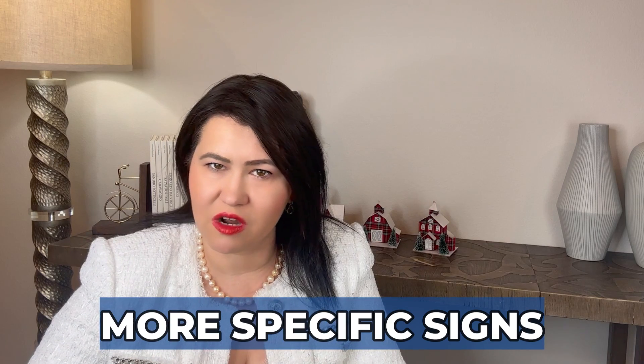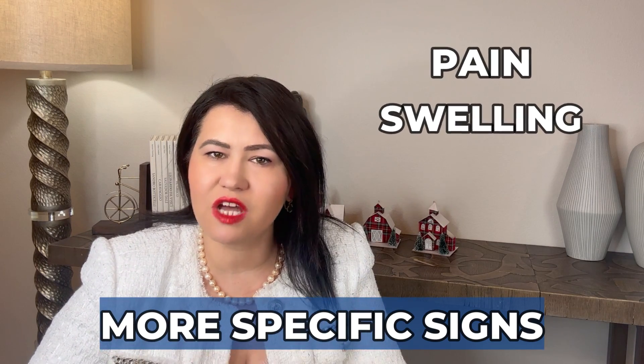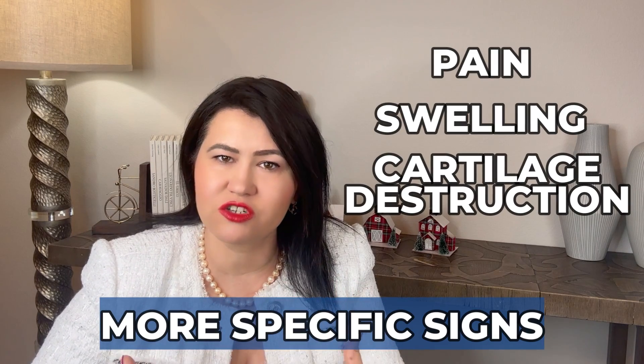The inflammation of the cartilage will cause pain and swelling, and if it is not treated, will eventually lead to cartilage destruction. So it is crucial to recognize these early signs of relapsing polychondritis and get treatment promptly.